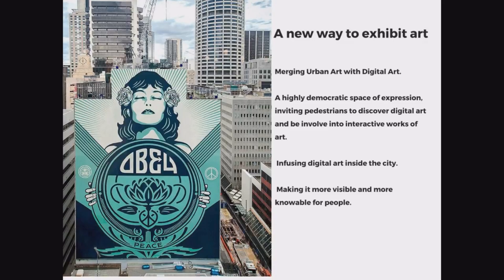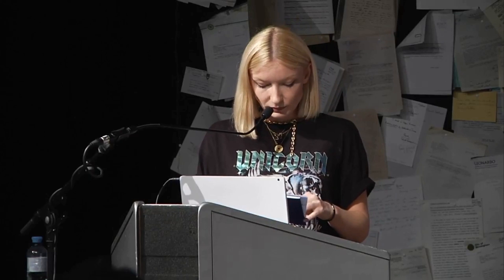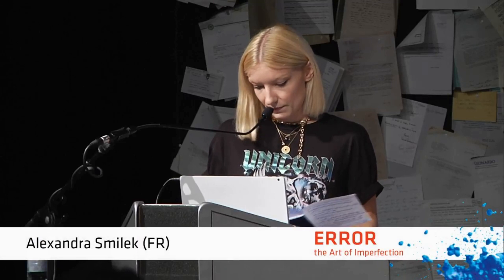EP7 is located in the 13th district, where we have one of the largest open-air street art museums. It's an open-air street art museum with a mix between street art and digital art. This is a very important key thing to understand as a new way to implement something for the digital art market. We are merging urban art with digital art.